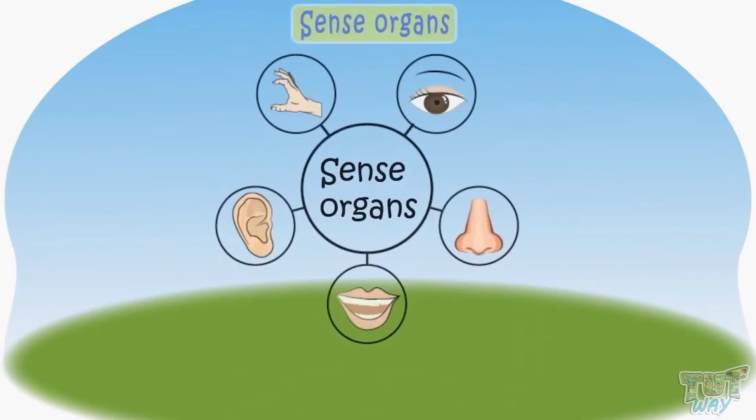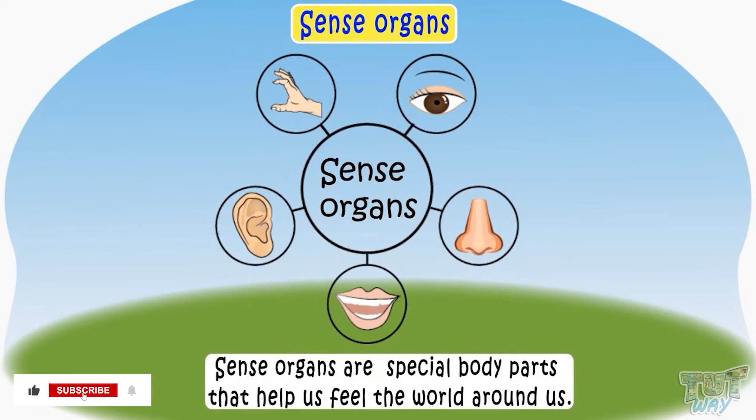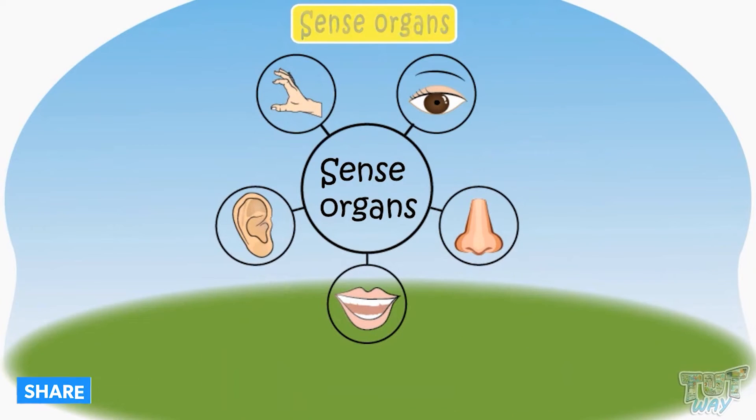Let's see our sense organs. Sense organs are special body parts that help us feel the world around us. There are five sense organs.